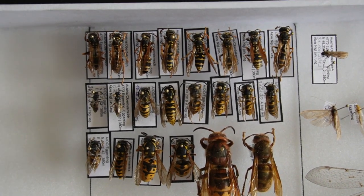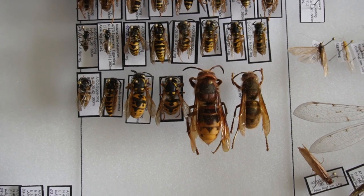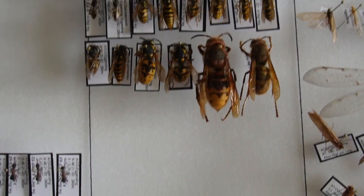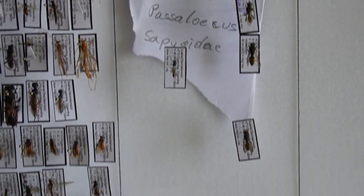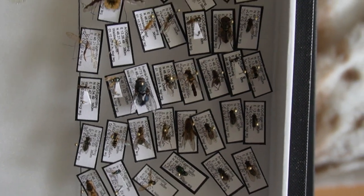We got some Vespula species — mostly dominula on top. Germanica or vulgaris probably. Some hornets. Some not identified ones, and the flies are just all over the place.